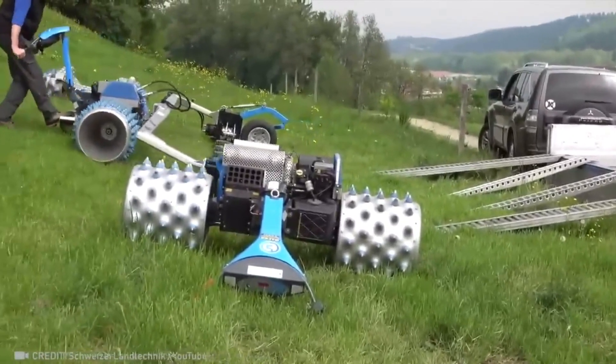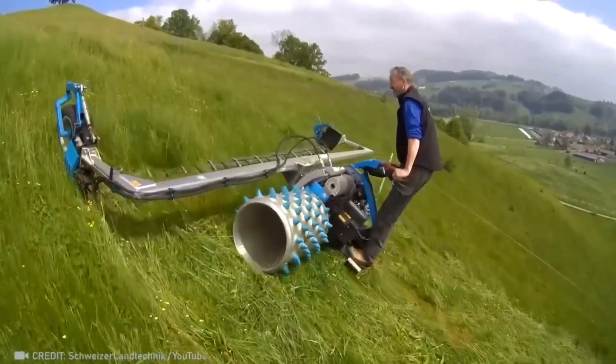This electric scythe works three times faster than a standard one while covering an impressive three-meter area.